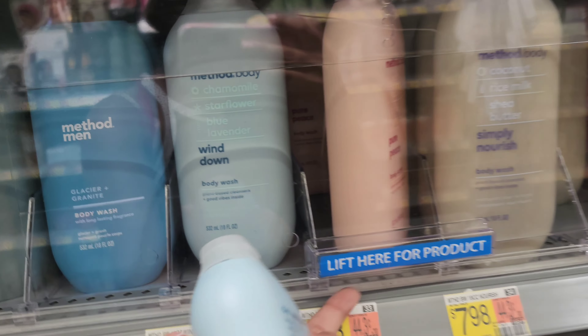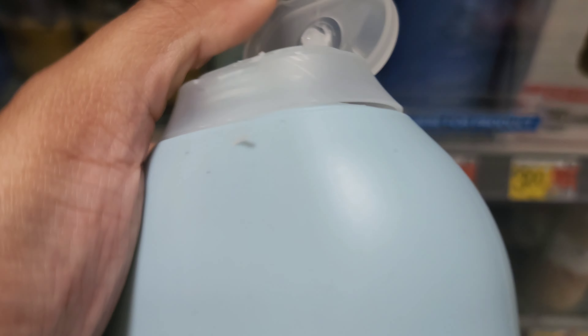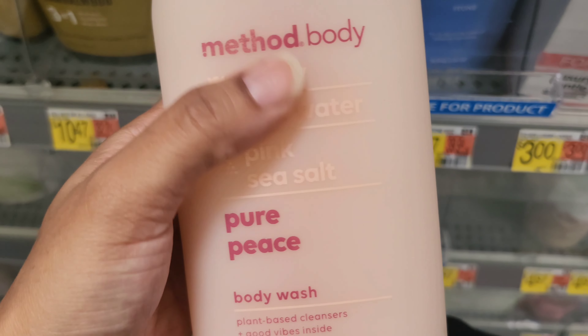They don't have anywhere to put your phone because they got all these protective things so people don't be stealing. This one smells pretty good though, I like it. That smells pretty good — it smells like fresh. This one is pure peace.